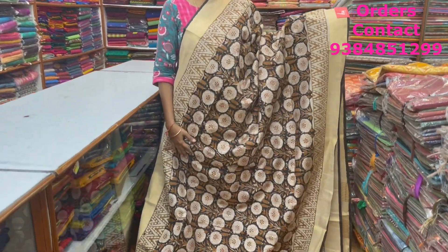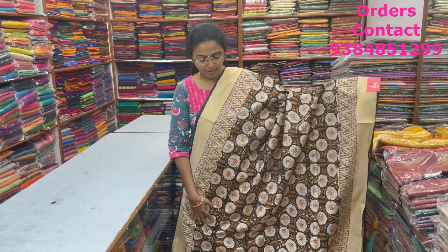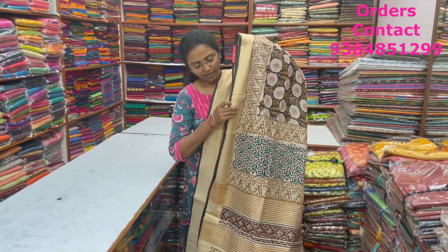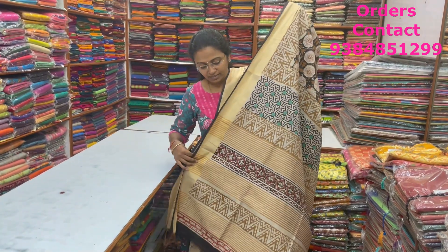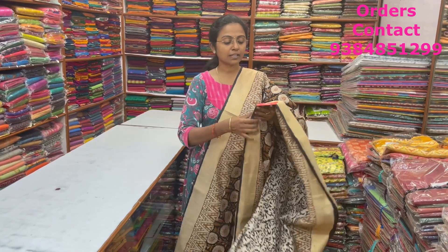A very pretty beautiful black color block printed lovely linen silk saree with zari borders and nice block print in the body. The pallu and blouse are shown here, and the price of this saree is ₹1,560. Thanks for watching the video — I'm sure you'd have liked the lovely collection. To purchase these sarees, take a screenshot and send us to the number 9384851299. Bye!